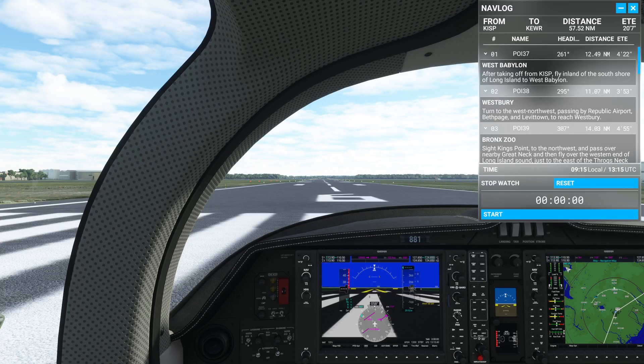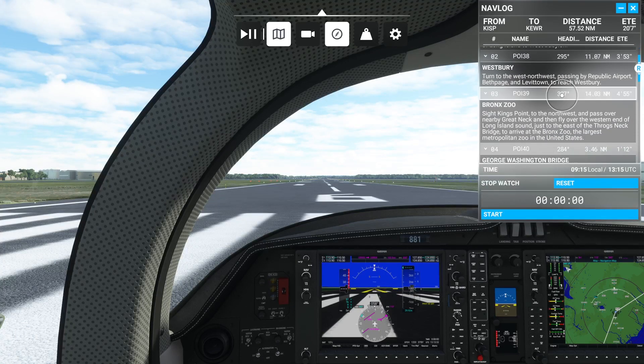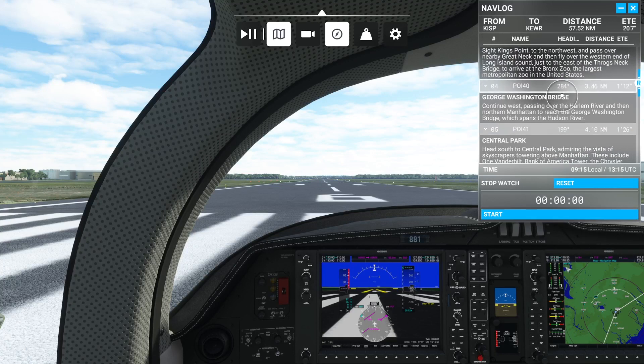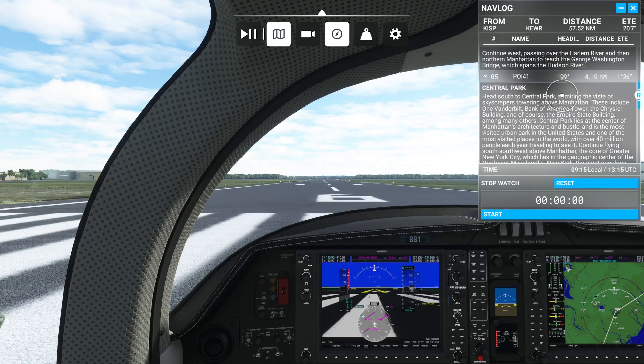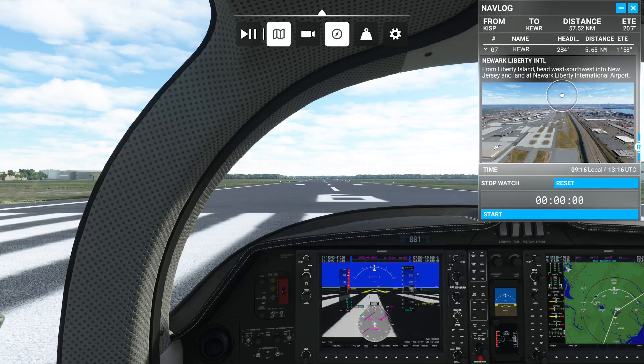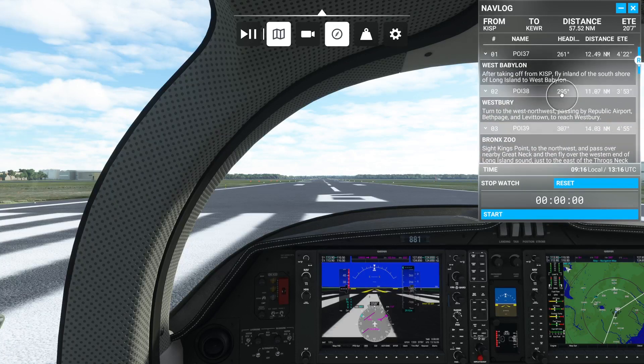This one here, we're taking off from Long Island and we're heading for Newark Liberty International Airport. Along the way we'll be heading to West Babylon, Westbury, over the Bronx Zoo - that's cool - over the George Washington Bridge to Central Park, New York, to the Statue of Liberty and landing at Newark Liberty International. Flight time is just over 20 minutes.